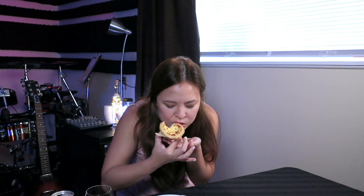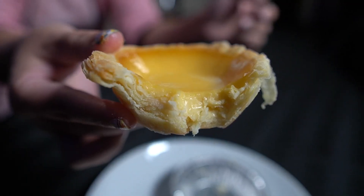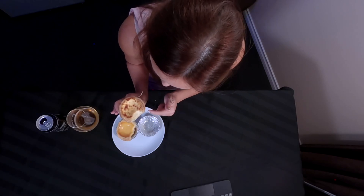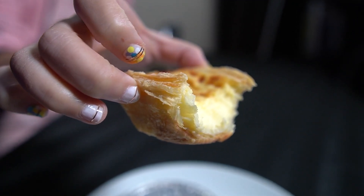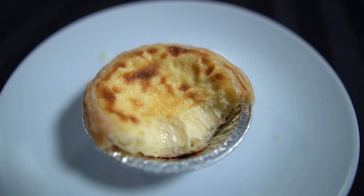Let's try the Macau Portuguese egg tart. Mmm, yummy! Comparing the two together, this one tastes more eggy and the consistency is a little bit more pudding than custard, whereas this egg tart is more creamy and there are more layers in the crust, and on top where you can see it's been scorched, it has some really nice caramel flavors.